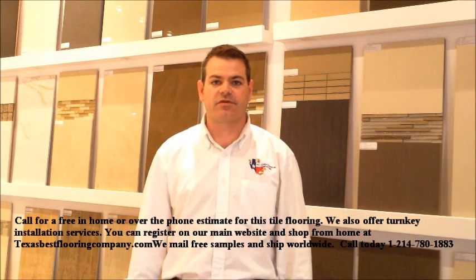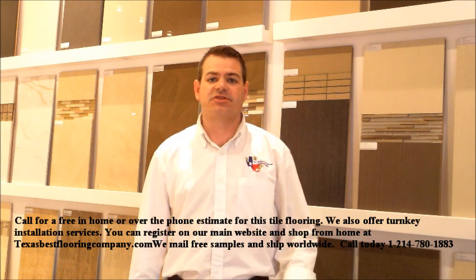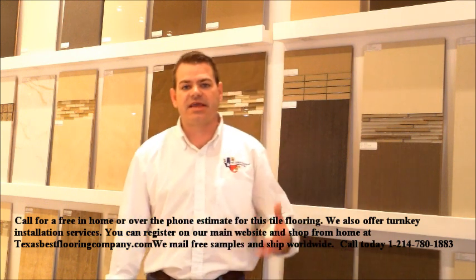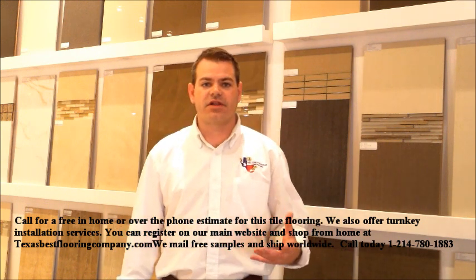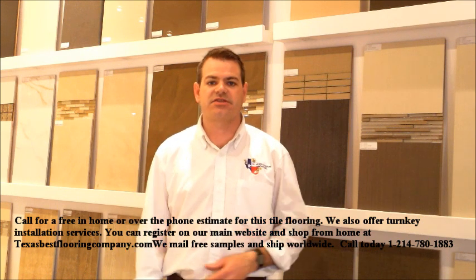Hello everybody, this is David with Texas Best Flooring Company with another great product review from Eleganza Tile. This is from the Gemstone series. In that series there are four different collections. This is the second one, this is the Pulpis collection in that series.